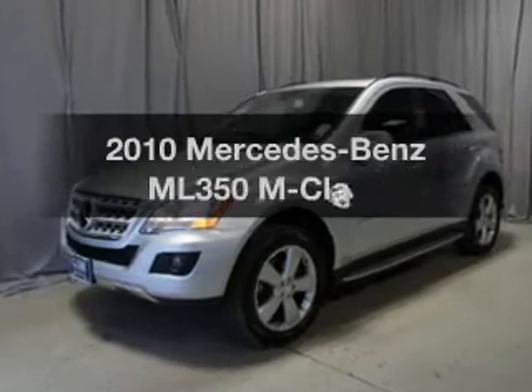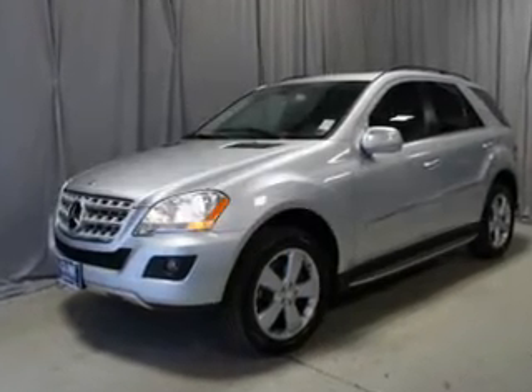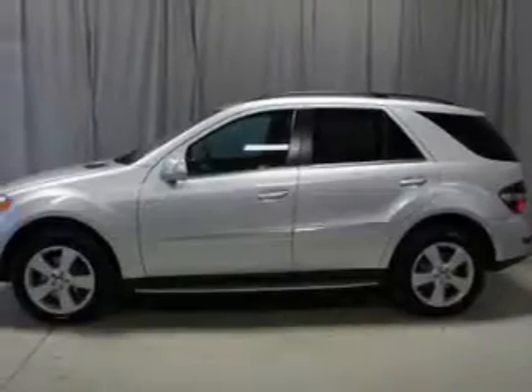Introducing the 2010. This is the set of wheels you've been looking for, with a reliable engine driven by an automatic transmission.